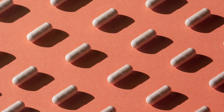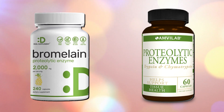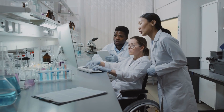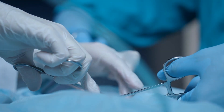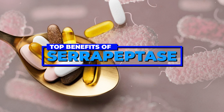Serrapeptase is in good company in the family of proteolytic enzymes, as others like bromelain, trypsin, and chymotrypsin have also been found to have anti-inflammatory activity. In fact, during the 80s and 90s, researchers in Japan and Europe first identified that serrapeptase effectively reduced inflammation and pain in conditions including surgery, arthritis, sinusitis, bronchitis, carpal tunnel syndrome, and dental issues.